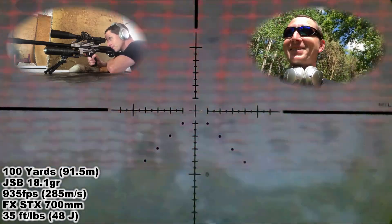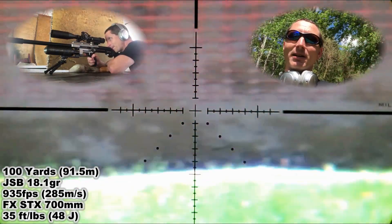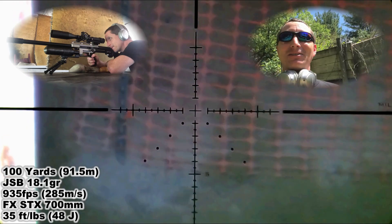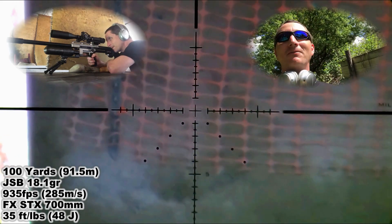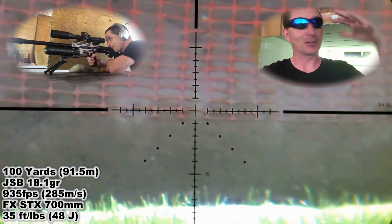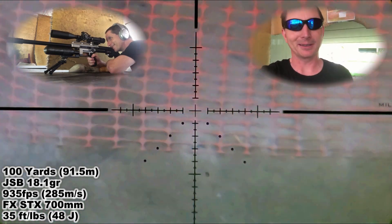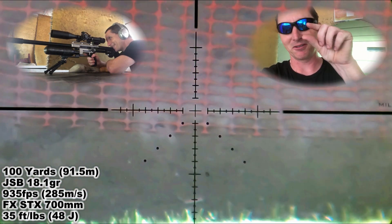Pretty cool, right? Nice and stable — that was one big long continuous shoot. I slowed it down so you can see the projectile travel in slow motion, so you can see that it actually is stable traveling at 935 feet per second. The hundred-yard range was so busy that I didn't even have time to hang up a target; I just decided to plink away at some bits and pieces of broken clothes on the ground.